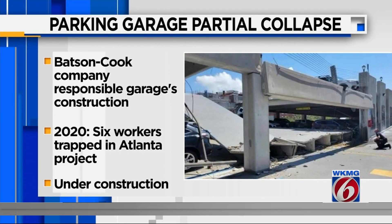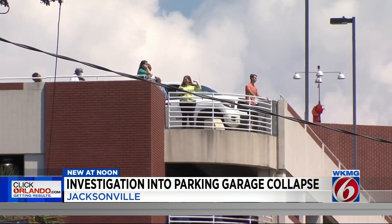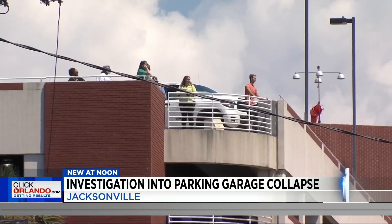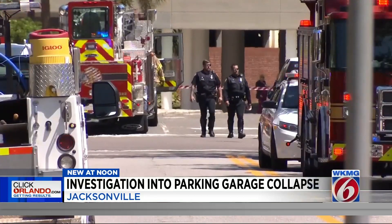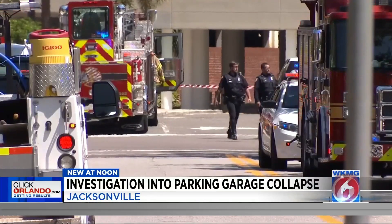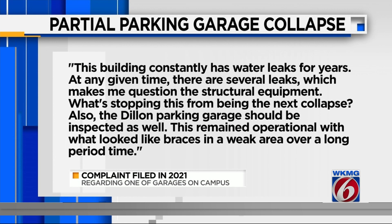In that case, that garage was still under construction. News 4 Jax looked on the city of Jacksonville website and found a complaint from 2021 involving one of the garages on the campus. It's unclear exactly which one, but the complaint stated this building constantly has water leaks for years. At any given time, there are several leaks, which makes me question the structural integrity. What's stopping this from becoming the next collapse?